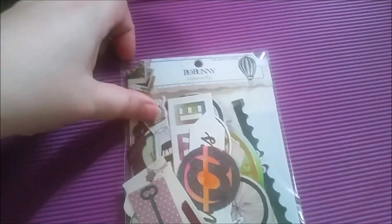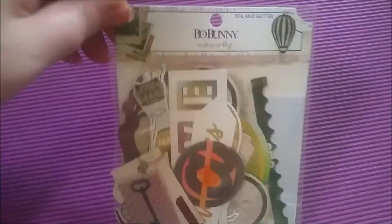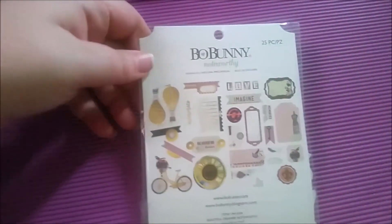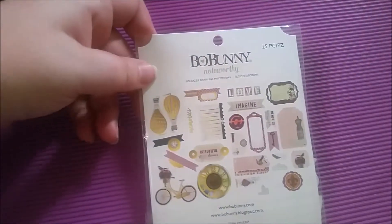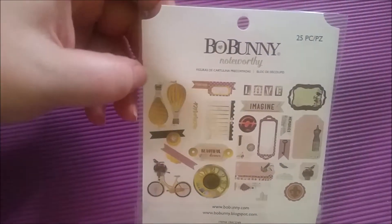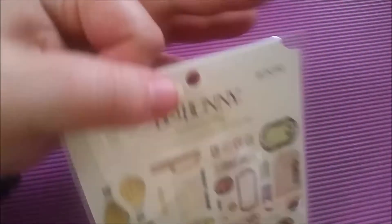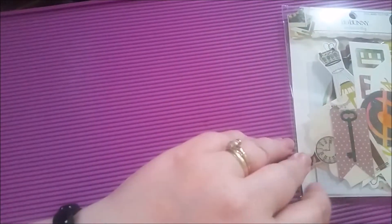Okay, next item I have got is some die cuts and these are by Bo Bunny. They are foil and glitter and it's a Noteworthy collection. So I'll flip it over so you can see them there. It's a kind of vintagey looking collection, really really gorgeous. There's 25 of them in there. You can use these for all sorts of things and there are sticky pads on them at the back, which is really cool.